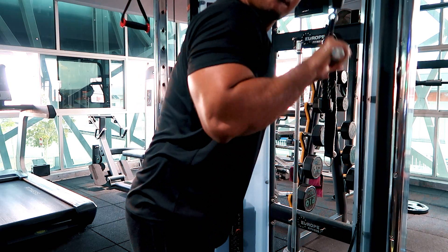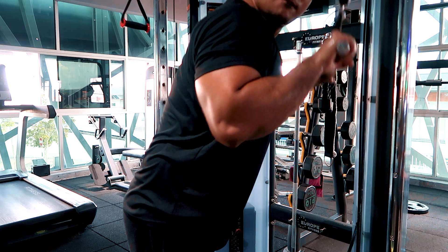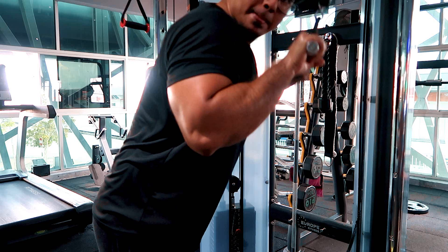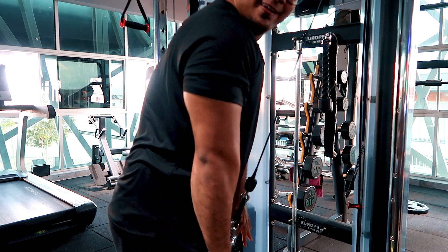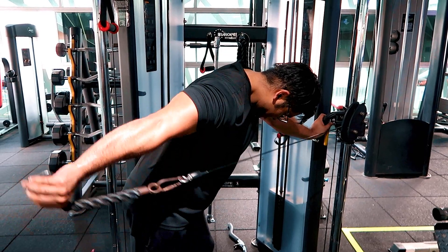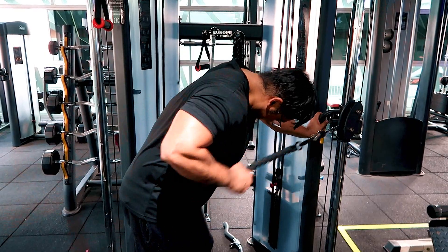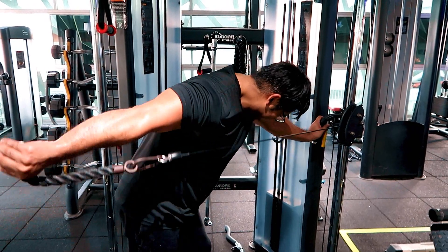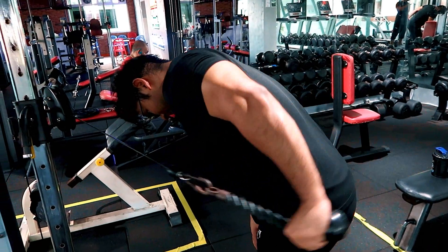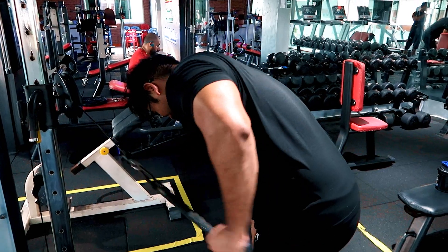Push down is my favourite exercise, dan usually kita akan pair the pushdowns dengan kickbacks. Push down ni tangan kita ada kat depan, more kepada lateral head. Untuk target long head, kita kena stretch tangan kita ke belakang — macam cable kickback ni. Dulu aku buat kickback guna dumbbells, tapi aku rasa menghayun dumbbell tu lebih daripada fasa contraction tu. So dah lama aku choose cable kickback — a much better contraction.